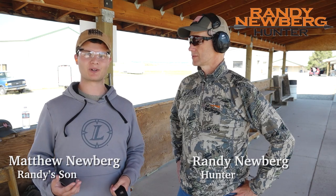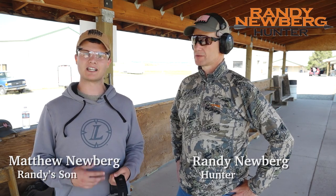Hey everyone, we're here at the range. We're going to do a quick video about some of the safety precautions that you should take to make sure that your day shooting is the best that it can be.